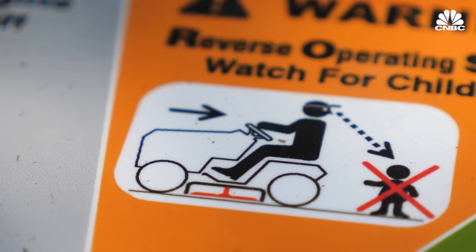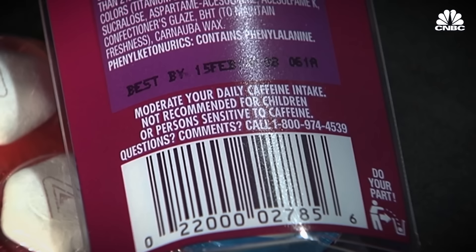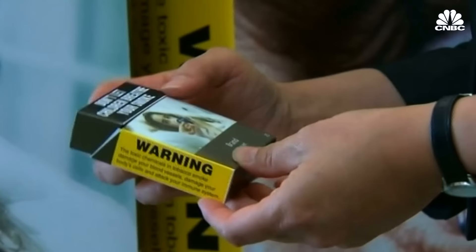If you live in the U.S., you've probably seen warning labels on products like these. A warning label is a label designed to inform consumers about a potential risk. The more graphic, the more colorized the message, it does change people's minds. But here's the thing: researchers aren't convinced warning labels actually work.